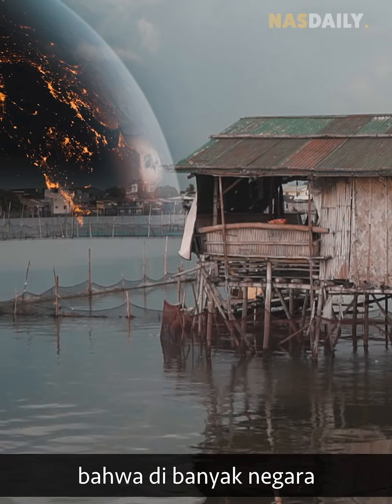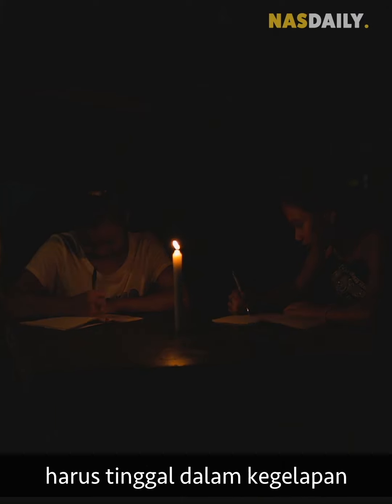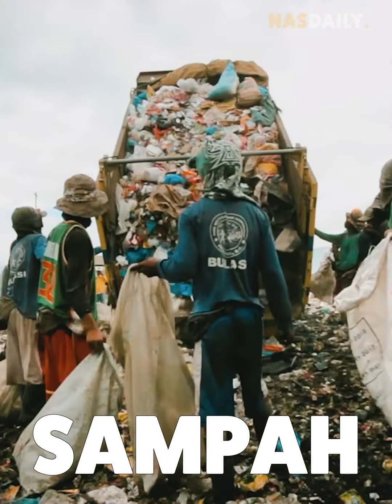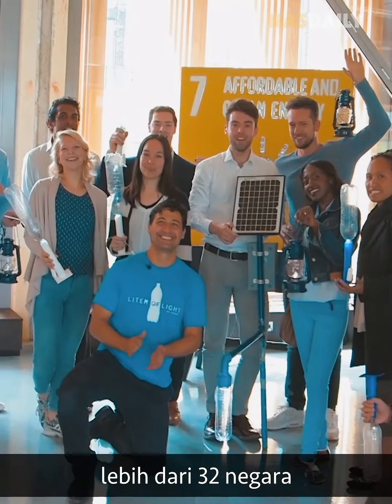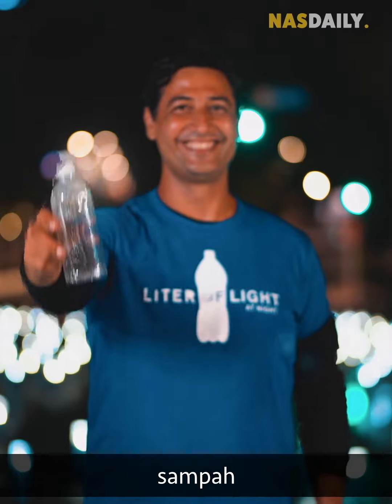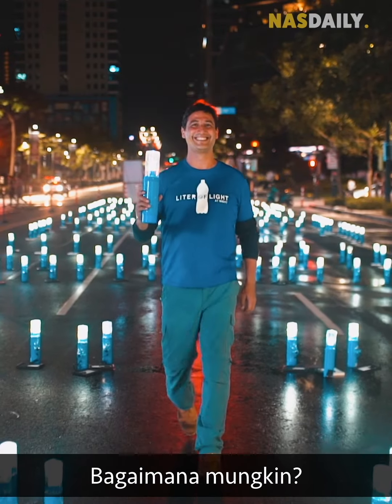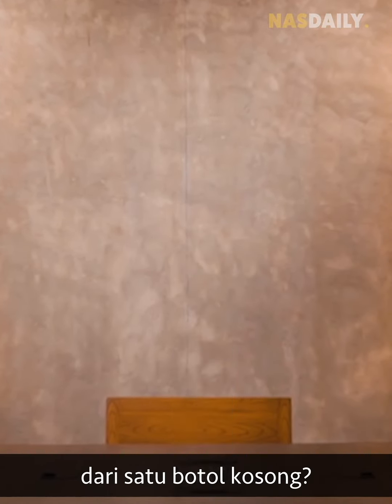Did you know that in many countries light is something only the rich can afford, while the poor have to live in darkness next to trash? That's why this man went to over 32 countries to turn trash into light. How is that possible, and how much light can an empty plastic bottle make?